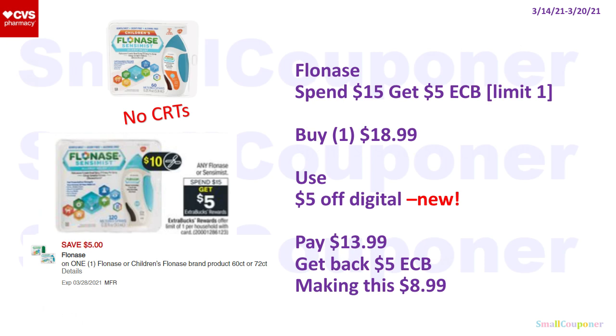For Flonase — the 60-spray version at $16.99 mentioned in my CVS deals breakdown video is not included. This deal applies to the Children's Flonase at $18.99. Use the new $5 off digital — do not clip the $2 off digital, clip the $5 off digital. You'll pay $13.99, get back a $5 extra buck, making this $8.99. If you have any allergy CRTs, they should work on this.